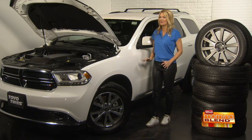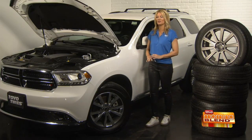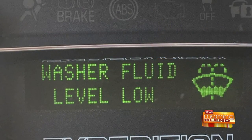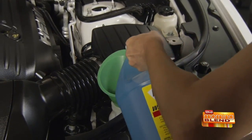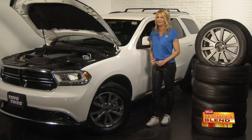Good visibility is obviously important for safe driving, so you always want to make sure that your windshield is completely clean. You don't need an indicator light or a mechanic to tell you that you're low on washer fluid — just pop the hood and look at the washer fluid reservoir. It's normally clear, you can see straight through it. If you notice that the level is lower than 50%, you want to add some washer fluid.